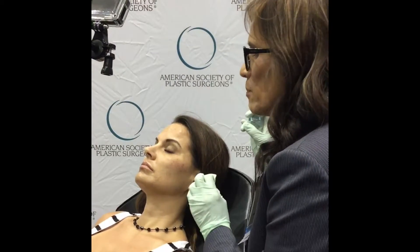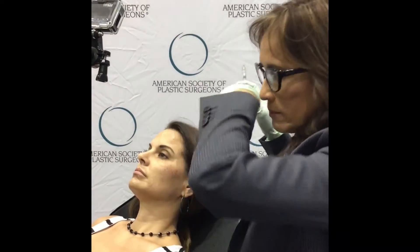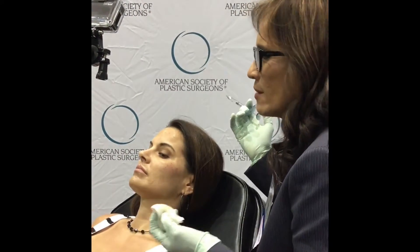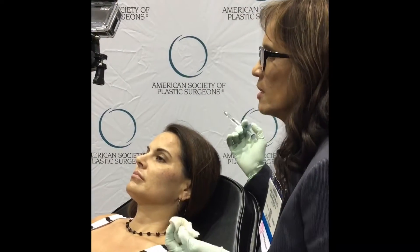I always say: let me do a little bit, I'd rather bring you back in a few weeks to a month. It's a very social thing — you're putting this on your face and you want to be able to look good. A lot of my male patients say, 'I want to look good but I don't want to look done.' And that's a very hard balance point.